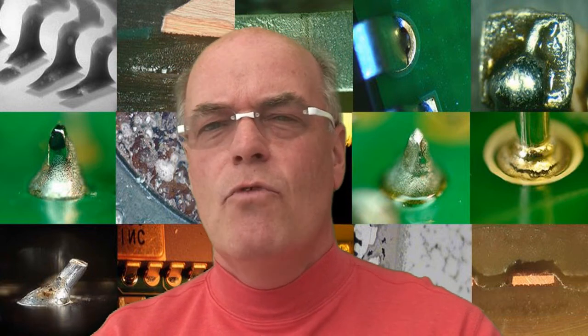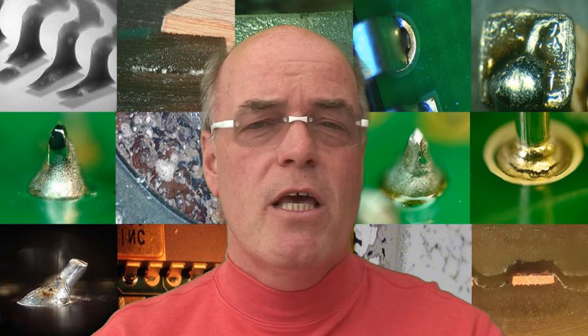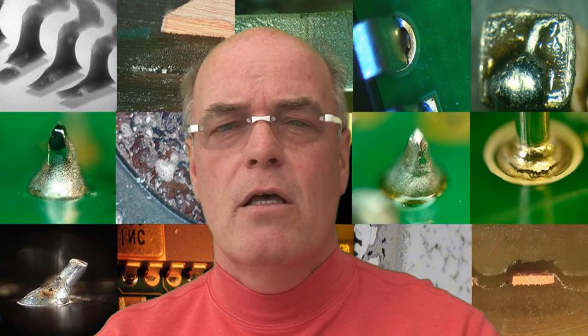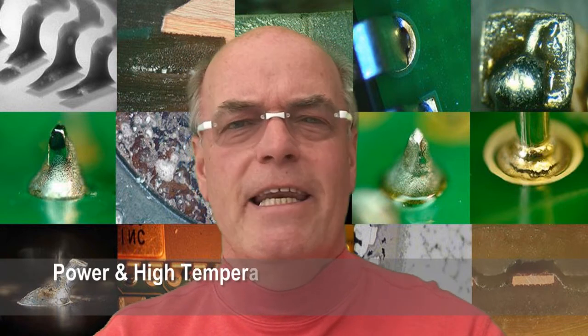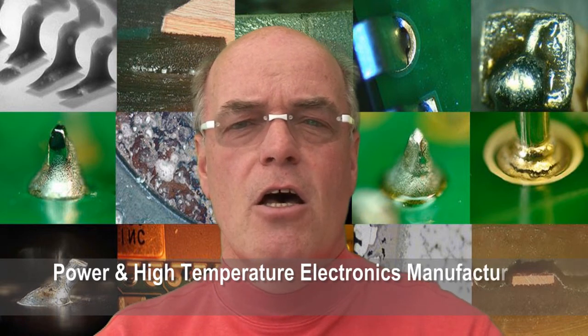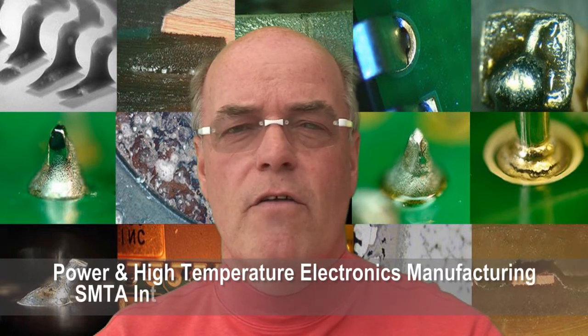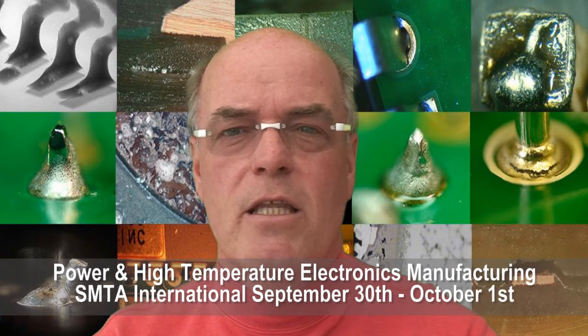We'll also talk about robotic soldering — that's robotic iron soldering, which is becoming more and more popular in automotive electronics. We'll also look at robotic laser soldering, a technique that can be used for high temperature applications in a variety of different environments. And you've got to look at perhaps a couple of aspects of design — pick the right core solder alloy to get the best performance.